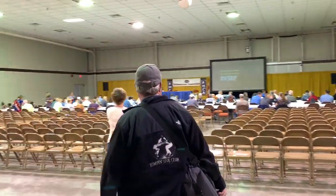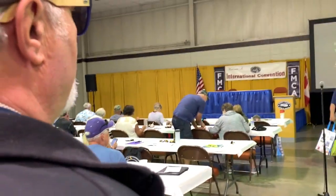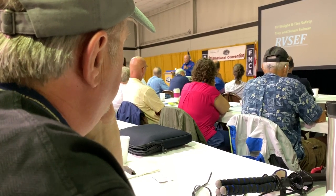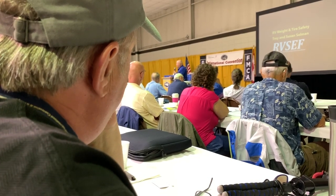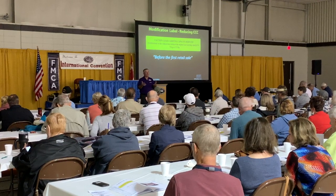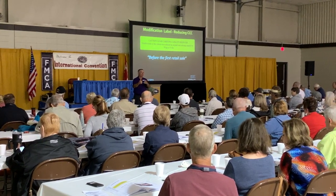From the moment I walked into class and after it started, I could quickly see that this is the place and class that Sue and I should have been in right from day one. Every newbie watching this should plan to attend an FMCA convention, even if you don't have a rig yet, and take the RV Basics class. You will love it.